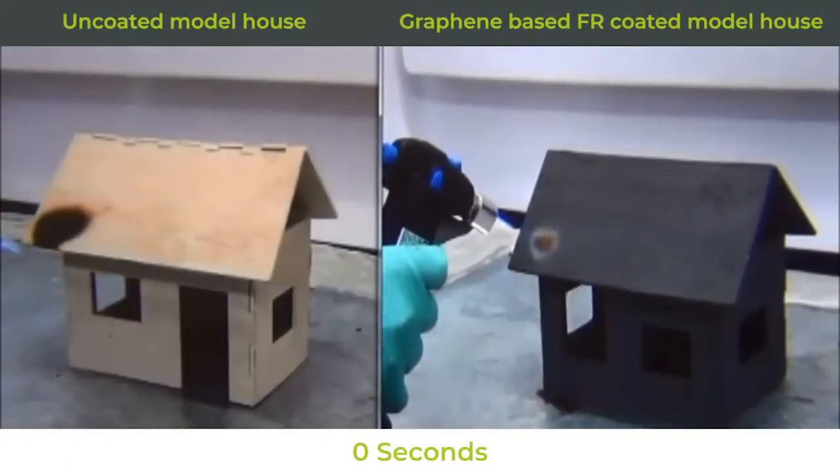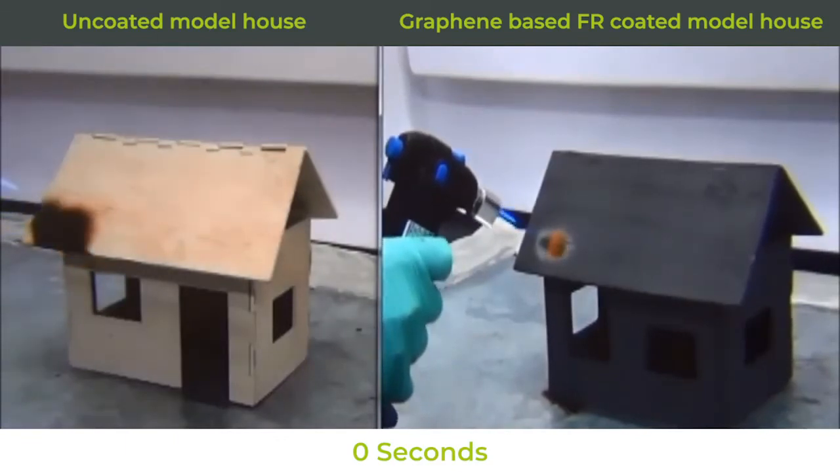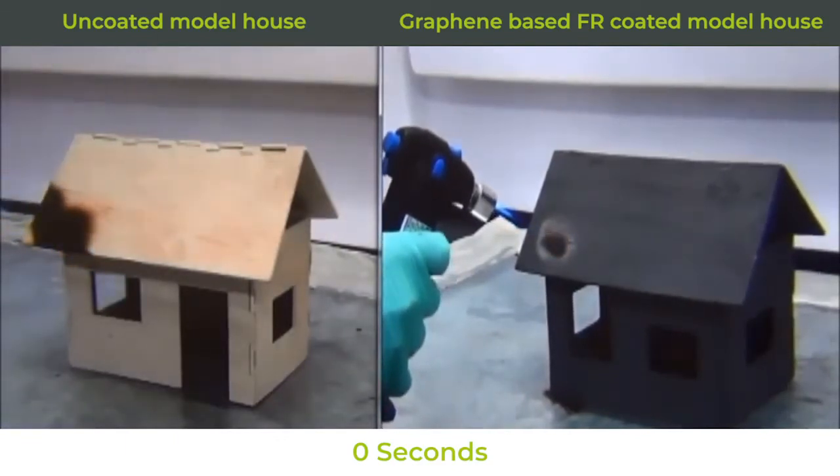This is the future for fire retardants — safer, more effective and lower costs. It will rewrite the standards.